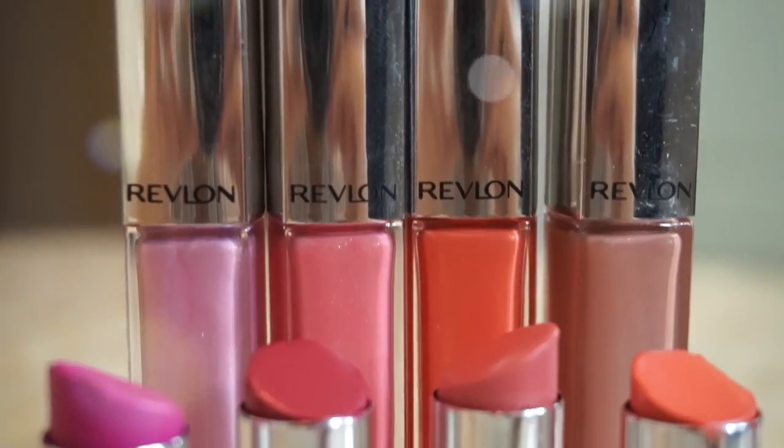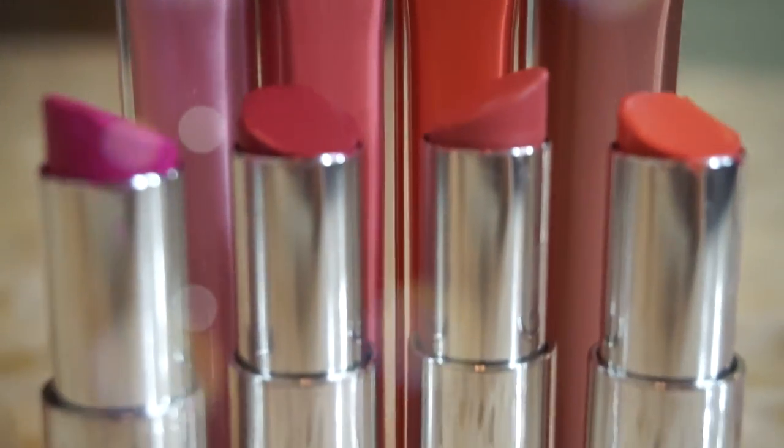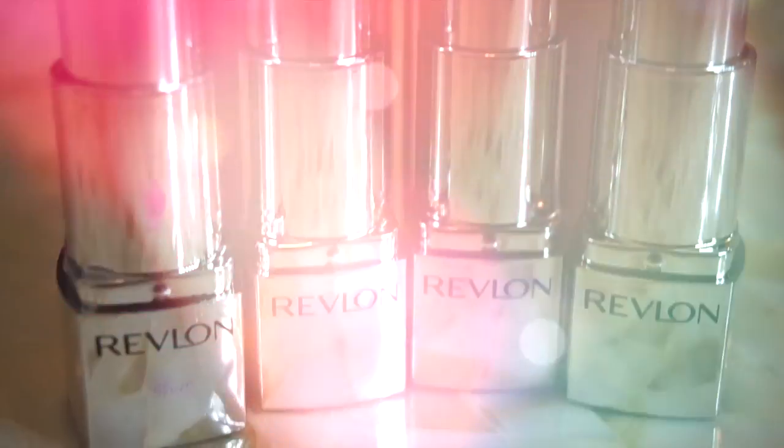Hey guys, welcome to today's Hot or Not. Today we are talking about the brand new HD lipsticks and lip lacquers from Revlon. There are brand new displays. This is going to be a permanent item in their collection — it's not limited, so you don't have to get frantic and run out and try to find the display. Eventually it will be brought to the basic Revlon display that stays there permanently.